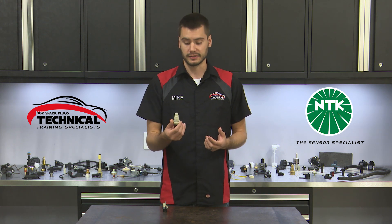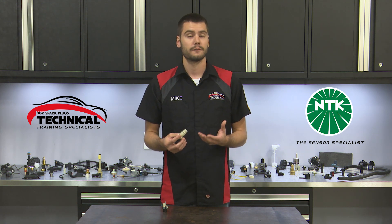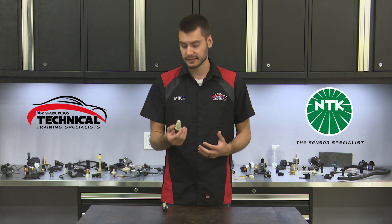You'll typically find these sensors mounted externally to the transmission, but some vehicles have them internally mounted and may require disassembly of the transmission to gain access. Finding and gaining access to the sensor is the most difficult part of the job.